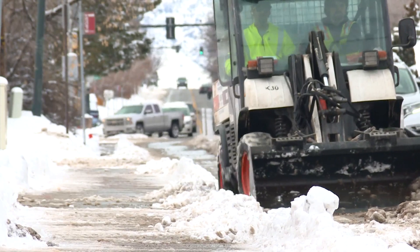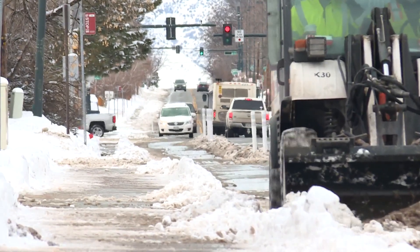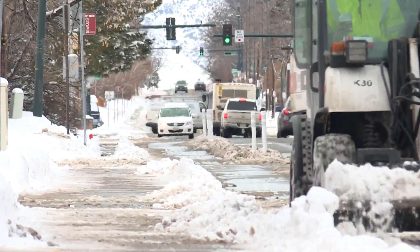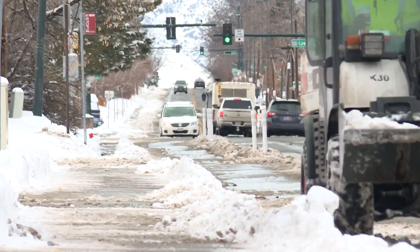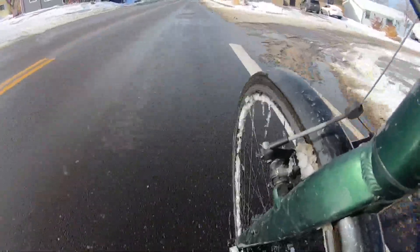The protected parts of the bike lane get this front end loader that we saw this afternoon. The buffered parts of the bike lanes — look behind the front end loader over here — those parts only have road paint between the car lane and the bike lane, and the front end loader skips those areas.